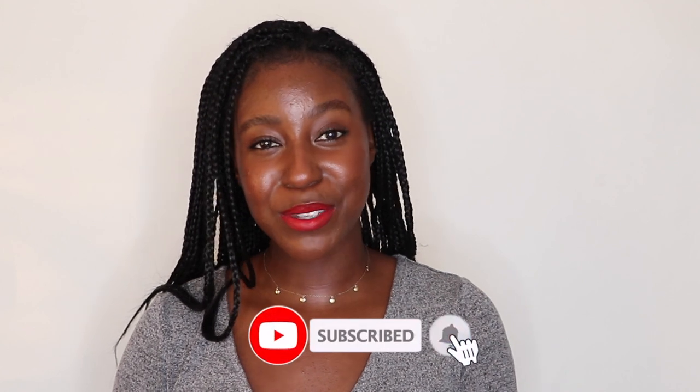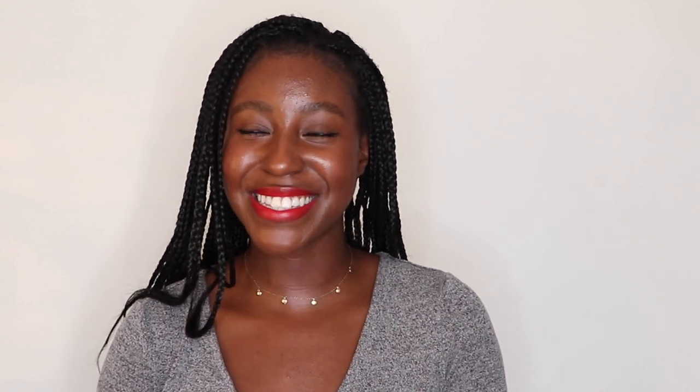If this is your first time seeing my face, my name is Akeisha and on this channel I post a lot of skincare, makeup, hair, and lifestyle-related videos. If that is something you're interested in, then make sure you are subscribed. And without further ado, let's get started.